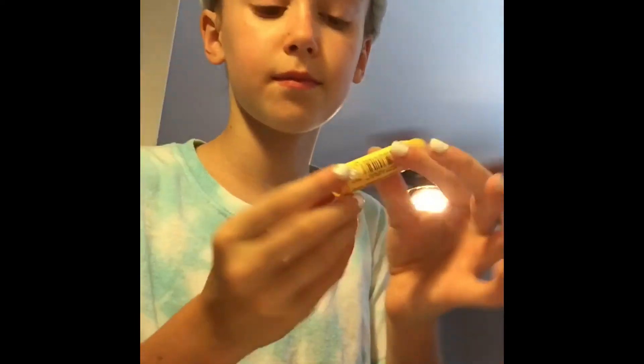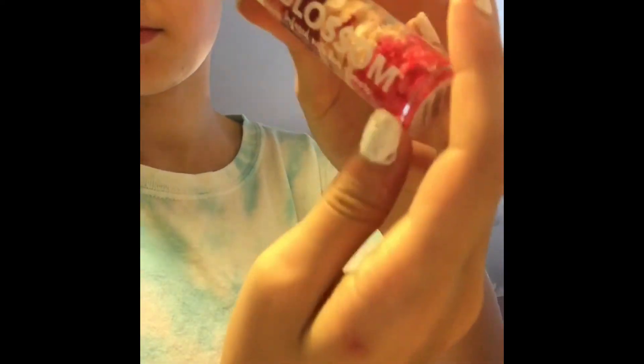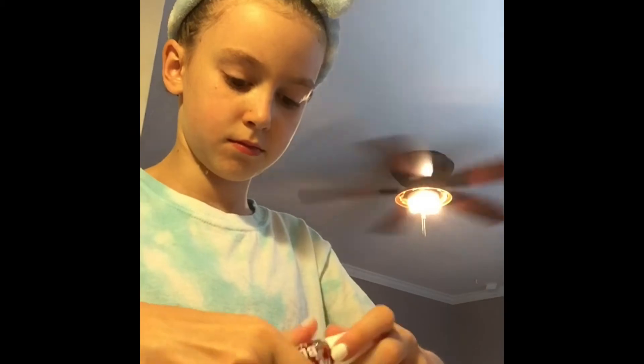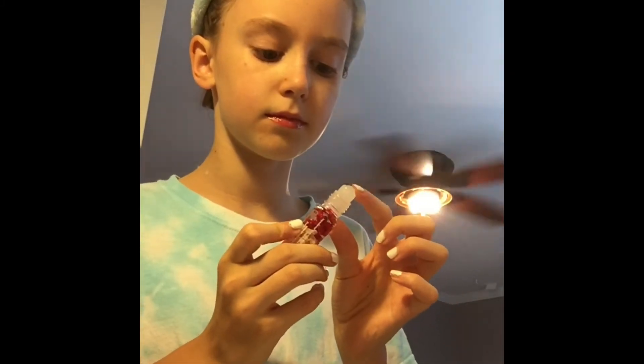I took the Burt's Bees pink grapefruit flavor and just applied that as normal. Then I used this Blossom lip gloss — I really like Blossom because it feels really good on my lips and it's so beautiful. This one had a rolling tip, so I just applied that on my lips and it was really pretty.